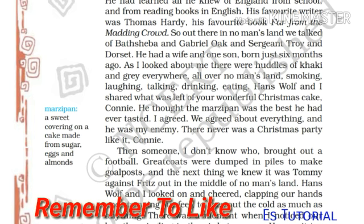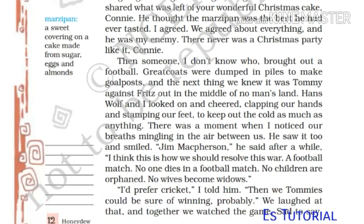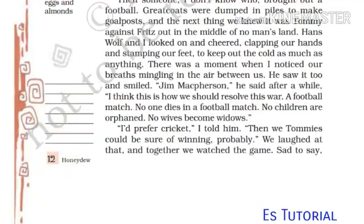'There never was a Christmas party like it, Connie. Then someone — I don't know who — brought out a football. Greatcoats were dumped in piles to make goalposts, and next thing we knew it was Tommy against Fritz out in the middle of no man's land. Hans Wolf and I looked on and cheered, clapping our hands and stamping our feet to keep out the cold as much as anything. There was a moment when I noticed our breath mingling in the air between us. He saw it too and smiled. Jim McPherson, he said, after a while, I think this is how we should resolve this war — a football match. No one dies in a football match, no children are orphaned, no wives become widows. I would prefer cricket, I told him — then we Tommies could be sure of winning. We both laughed at that, and together we watched the game.'